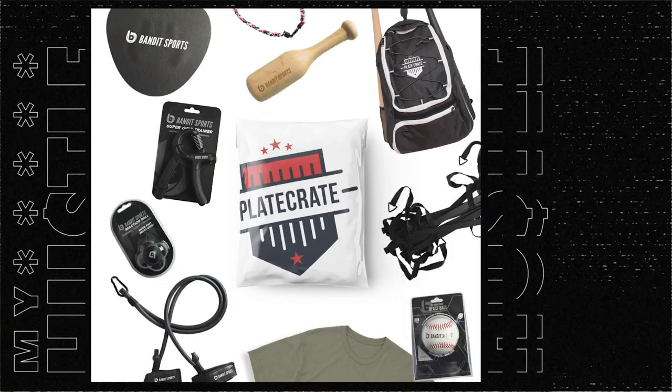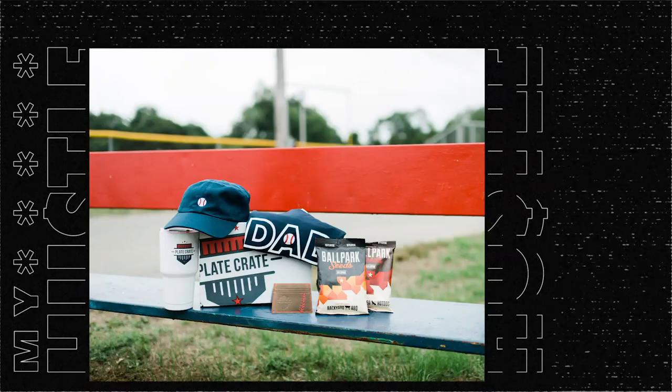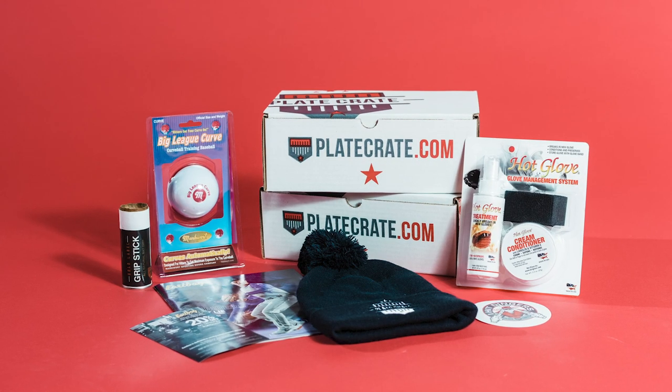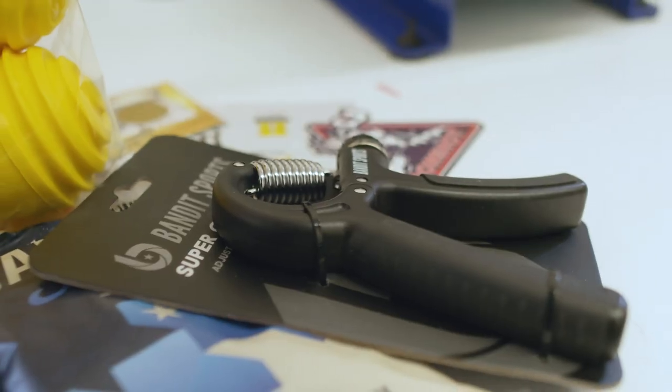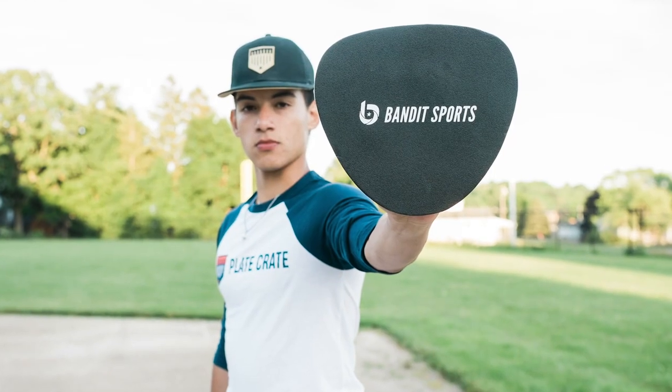What we noticed was our monthly box sometimes wasn't catered to pitchers, outfielders, or catchers specifically. So we created one-time boxes instead of just a subscription — a pitcher crate, infield crate, outfield crate, hitter crate, even a speed crate. And recently we also launched crates for moms, dads, and coaches so they could support their players on the field and in the bleachers. We have a completely different box than when we started. We began by buying things from other companies and reselling them, but over the years we started manufacturing our own products through Bandit Sports — training aids, fielding aids, throwing aids, accessories — anything you can use on the field.